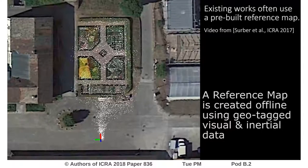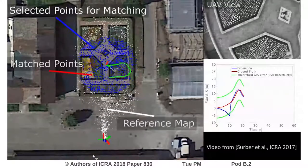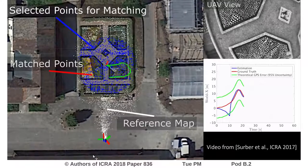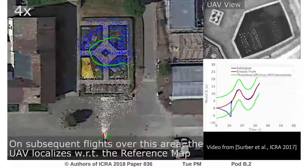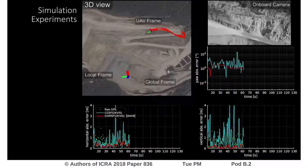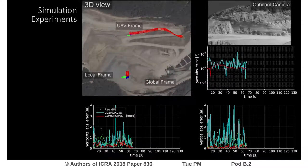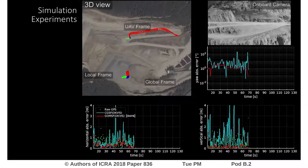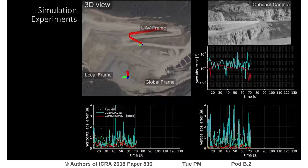Existing works often use a reference map to estimate the global pose of the UAV, by constantly realigning the visual-inertial frame with the reference map, as visible here. Instead of requiring such a pre-built reference map, in this work we fuse visual, inertial and GPS estimates on the fly, continuously estimating the alignment of the local frame of the visual-inertial odometry and the global frame.